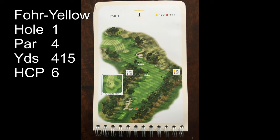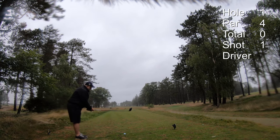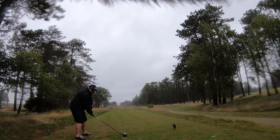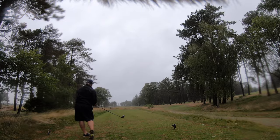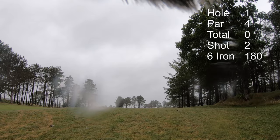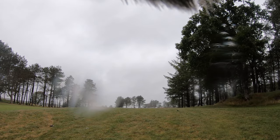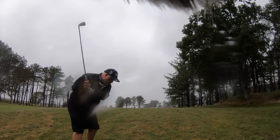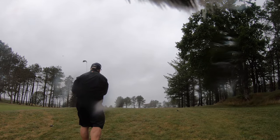The first hole is a 415-yard par 4, dog legs left, tree-lined with undulating fairways. I'm hitting driver off the first tee. Looks alright. I've got about 180 but there's trees and problems, so I'm just going to hit a six iron. Not great.